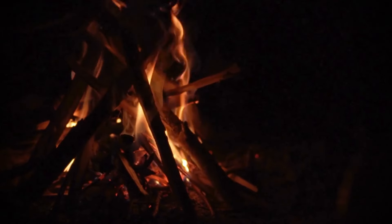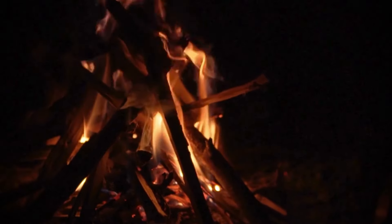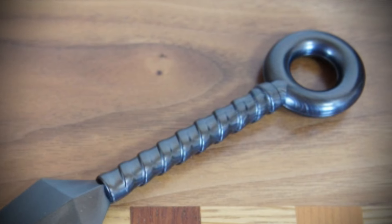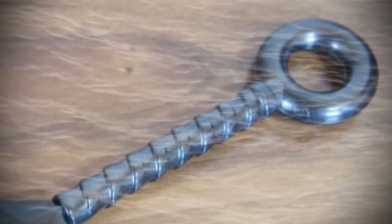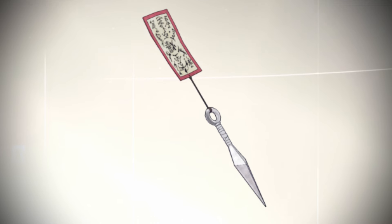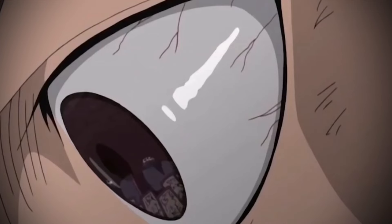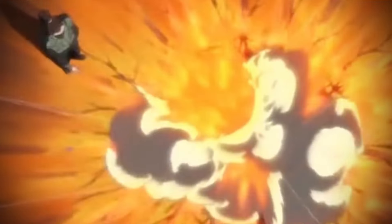Besides these uses, the iron composition of the kunai made it suitable for conducting heat, allowing it to be used as a makeshift frying pan. The ring-shaped end could be used to thread ropes or cords, and it could even be filled with water to create a makeshift lens. In the anime Naruto, kunai are cleverly used by attaching explosive tags to their ring-shaped end, creating a bomb that detonates upon impact, illustrating a creative adaptation of the kunai's design.